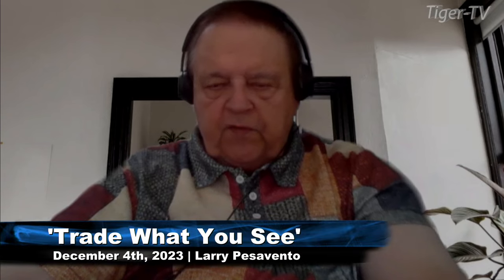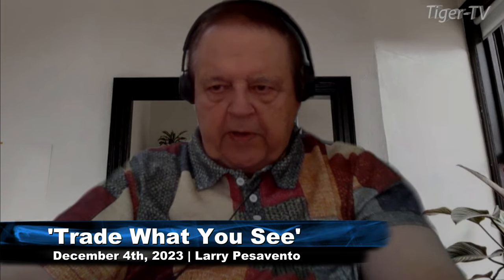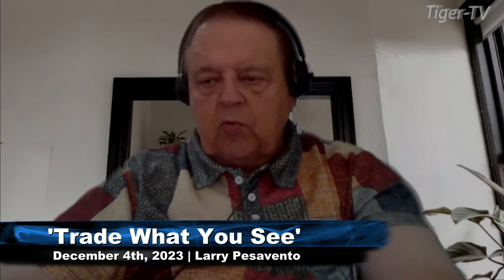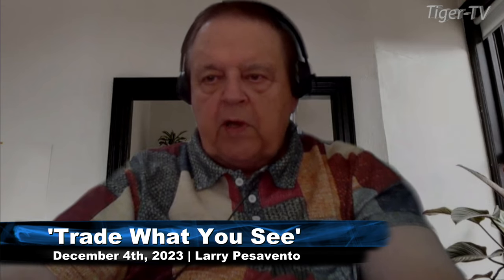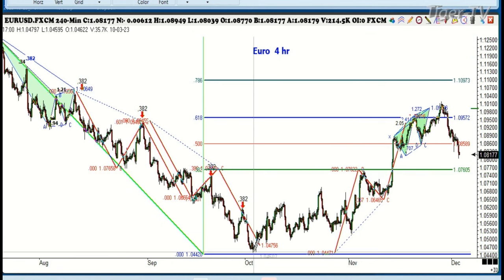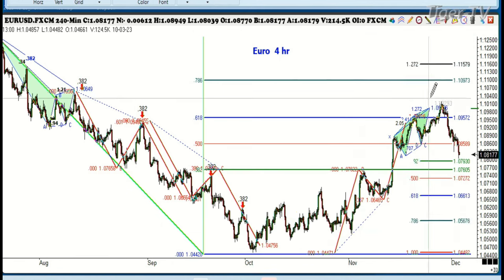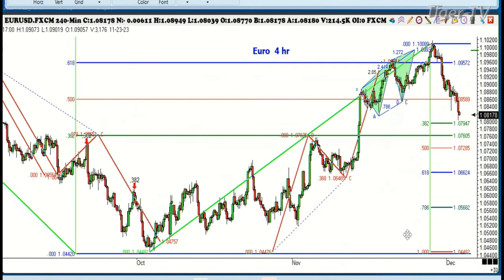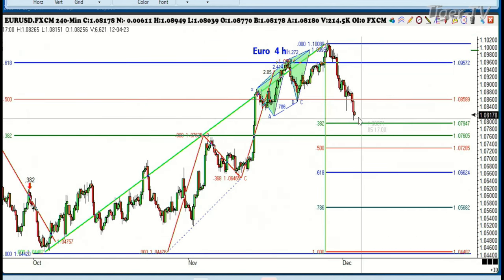We're going to take a look at the four-hour euro. We got up to the 61% retracement and sold off a little bit. You want to be watching this because if this is really bullish for the euro, we're sitting almost exactly at the 382 right now — at 107.94, figure 108. So watch this 108 level. If we start closing below that, that tells us we're going to have more of a correction.